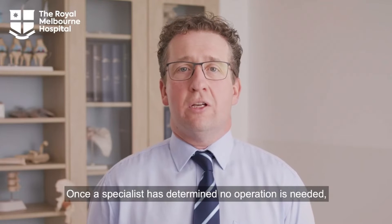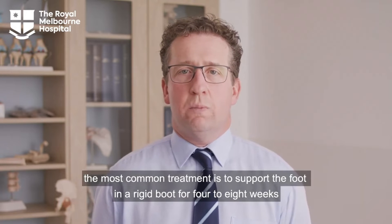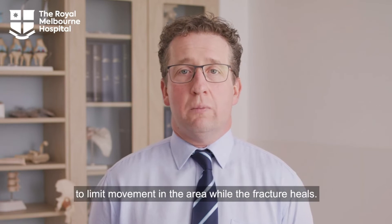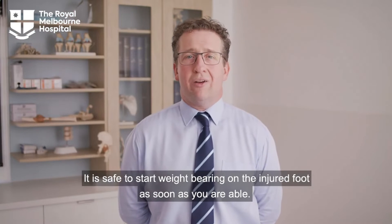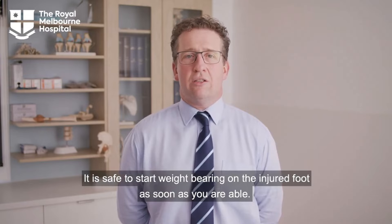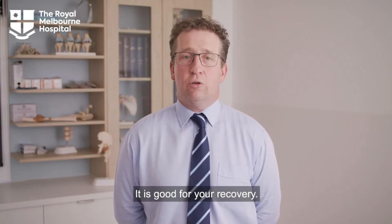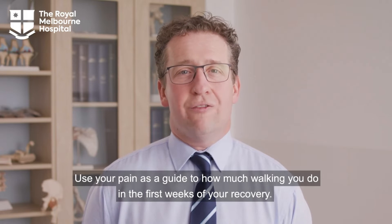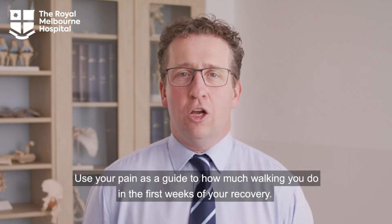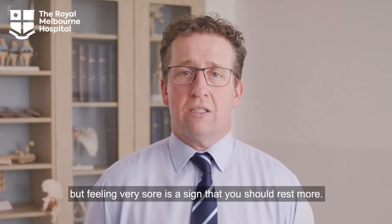Treatment. Once a specialist has determined no operation is needed, the most common treatment is to support the foot in a rigid boot for 4-8 weeks to limit movement in the area while the fracture heals. It is safe to start weight bearing on the injured foot as soon as you are able. Early weight bearing is not harmful — it is good for your recovery. Use your pain as a guide to how much walking you do in the first weeks of your recovery. You can expect some discomfort.